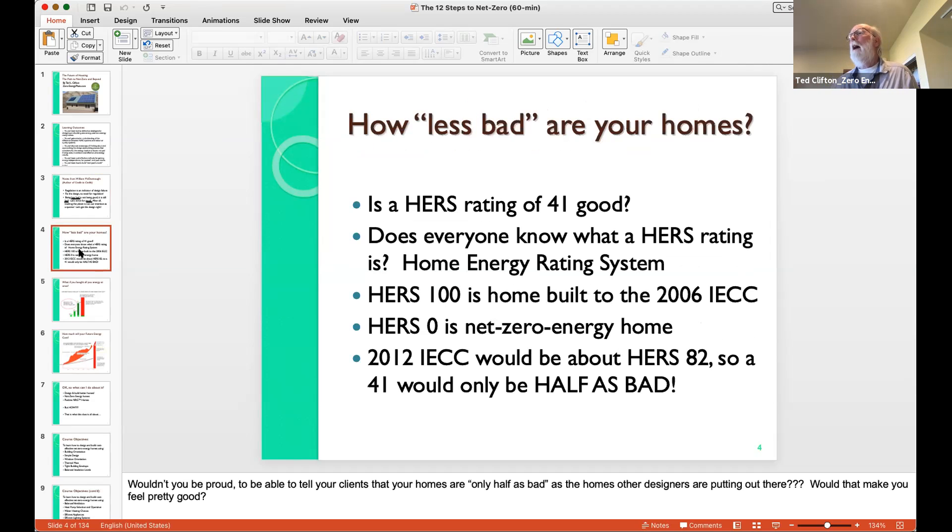How less bad are your homes? Not everybody is building homes with a HERS rating of 41, but that's a pretty good HERS rating. The HERS 100 is built to the 2006 IECC. A HERS zero is a zero energy home over the course of a year. The 2012 IECC would be about a HERS 82. So a 41 by comparison would only be half as bad — it's not good, it's half as bad. With that humbling thought...